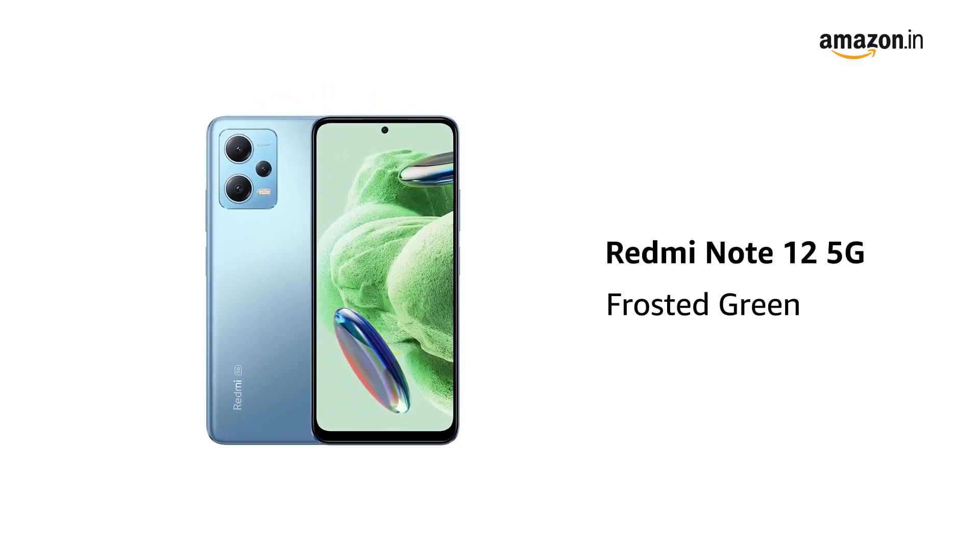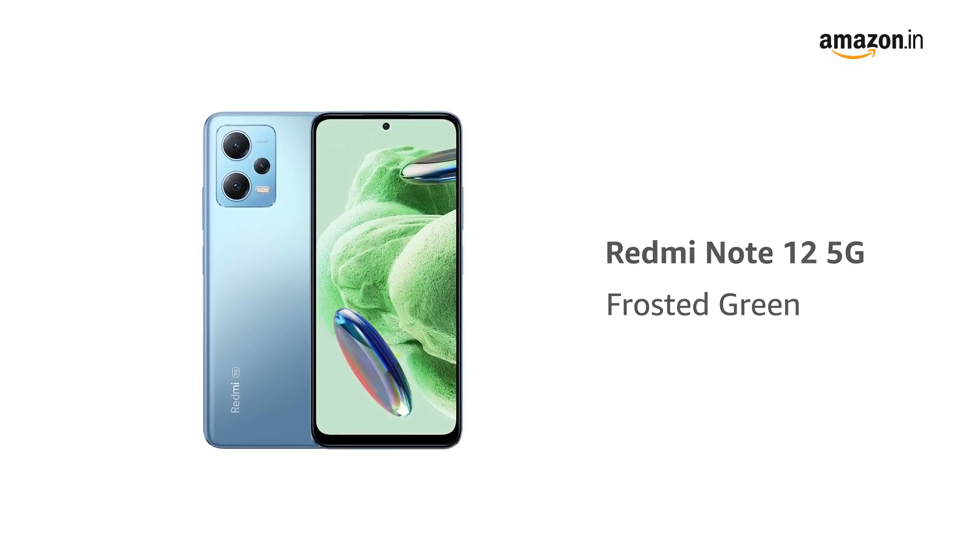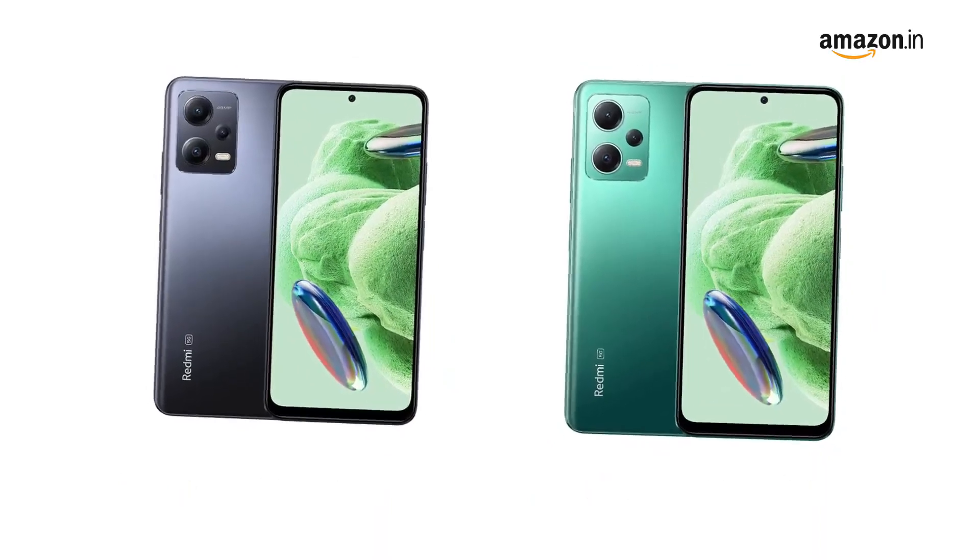Presenting the Redmi Note 12 5G in the color frosted green. It also comes in matte black and mystique blue colors.